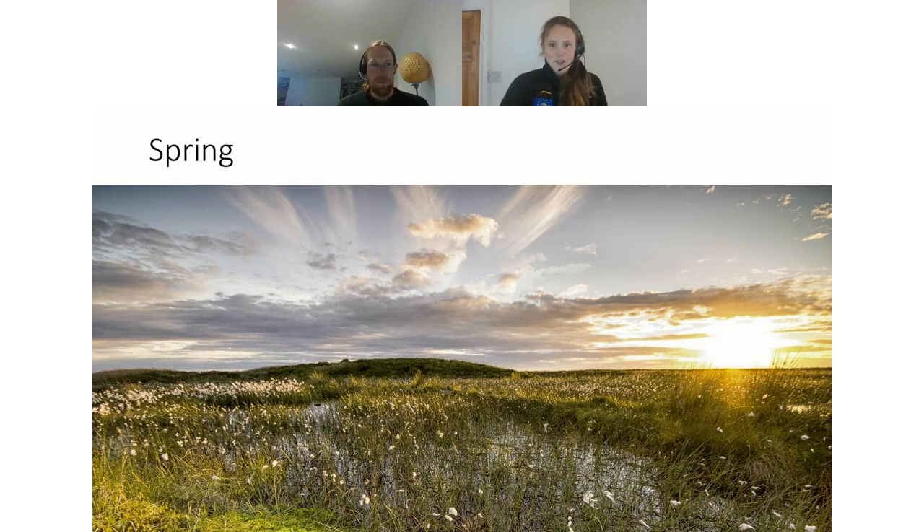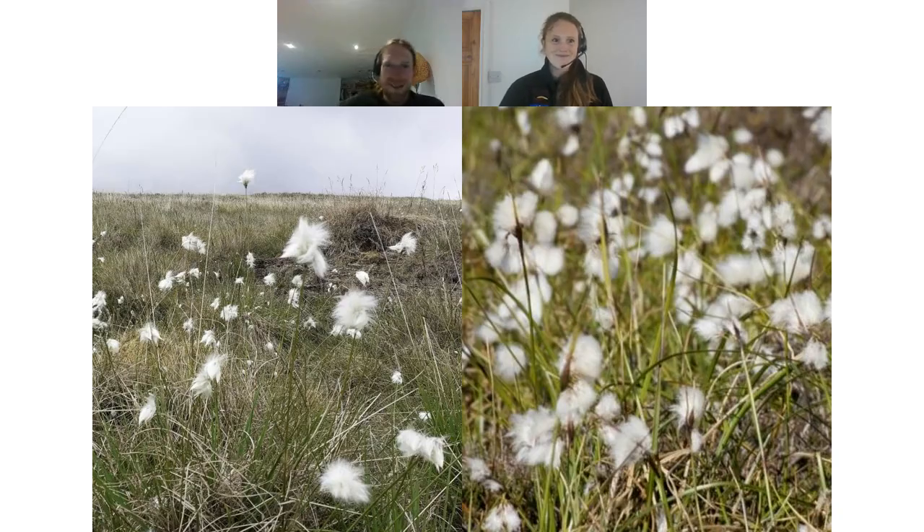Chris is going to talk us through a little journey of his journey through learning about plant ID. First off, we're going to be taking a look at what we can expect to see at the tail end of spring, which features both the harestail cotton grass and common cotton grass. We do have a little poll to check if you already know the differences between the two, just before Chris explains them. Over to you, Chris. Hi, thanks Alice!